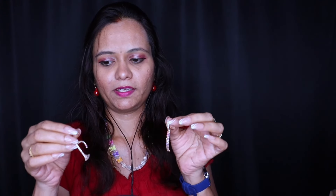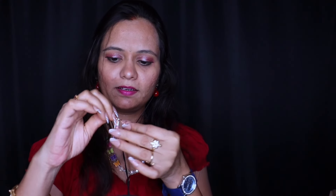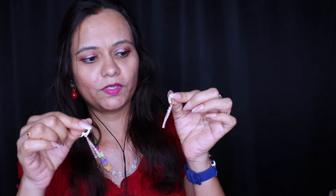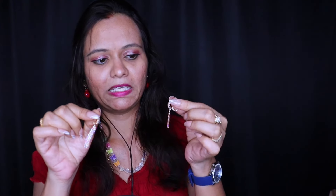Now I'm showing another earring that goes with suits too — any dress, like jeans, tops, churidhas, whatever. Here are the hanging earrings with stones in it. Rose colour — they are sparkling, right? In the night functions, these will be looking very good.